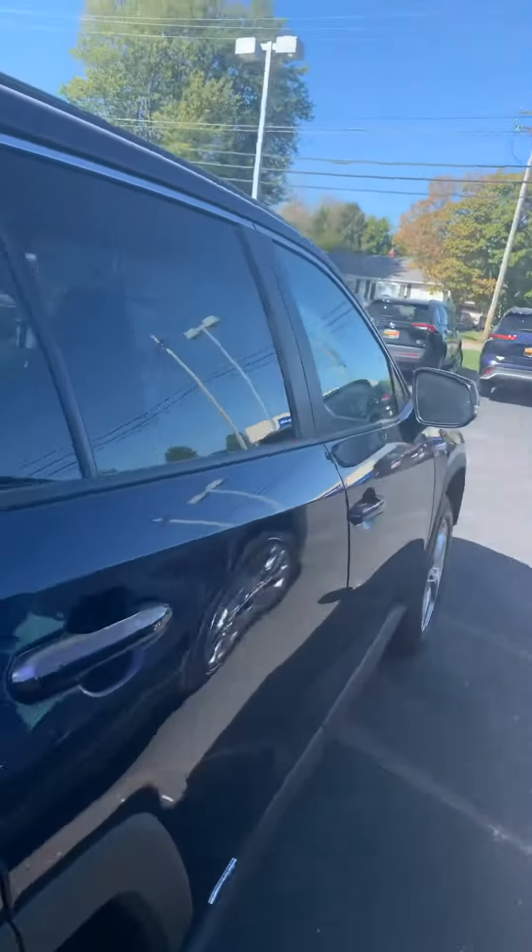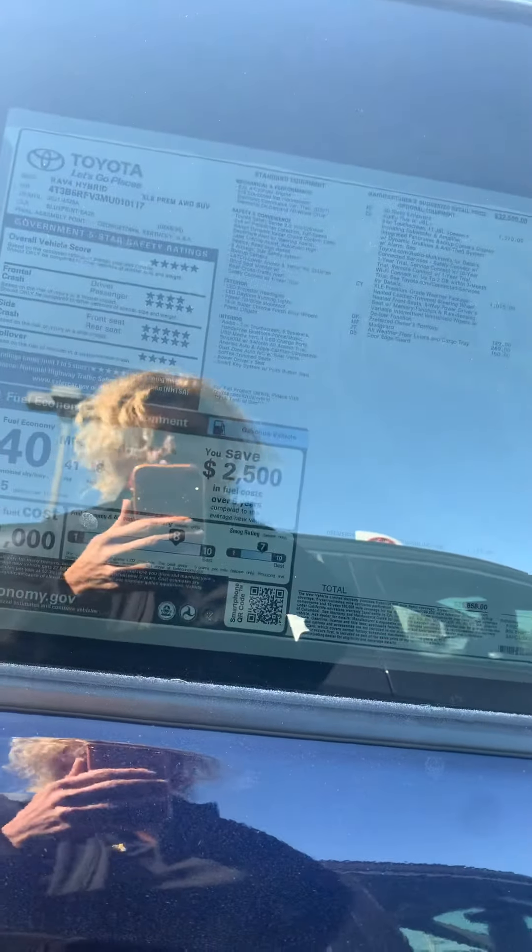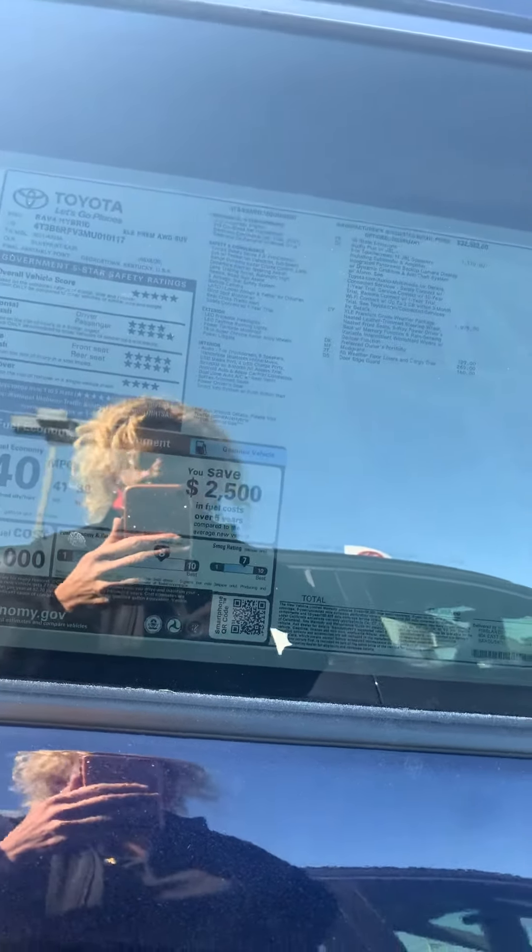And as you probably already know, you're looking at 38 highway miles per gallon and 41 city miles per gallon.